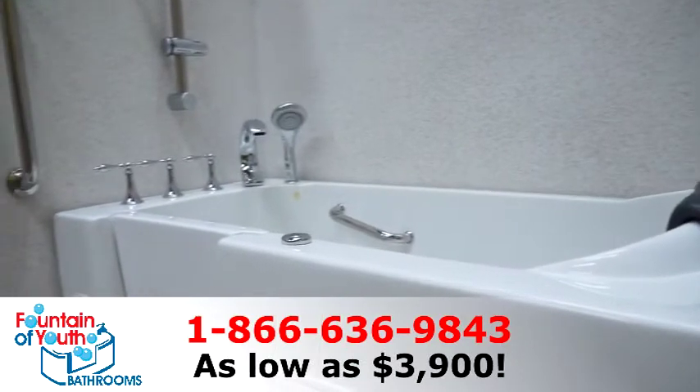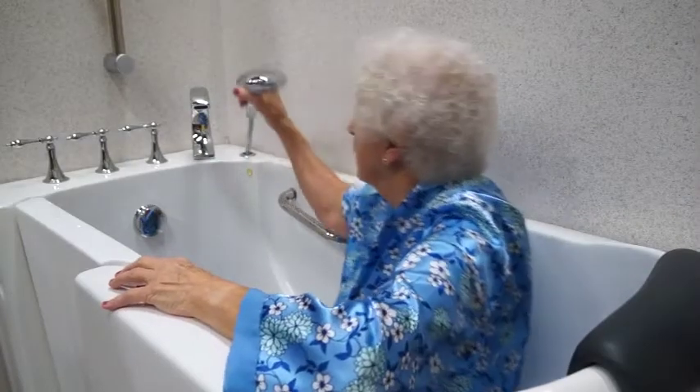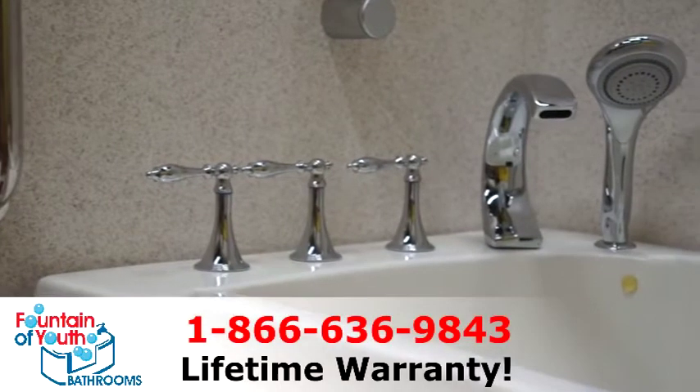Your walk-in tub easily replaces the existing tub or shower and installation takes just one to two days. Many options and tub sizes to choose from, all with an 18-jet hydrotherapy system to melt away those aches and pains. Tubs have comfortable seats, low step-in entry, safe non-slip floor surface, and more. Plus all parts are covered by a lifetime warranty.